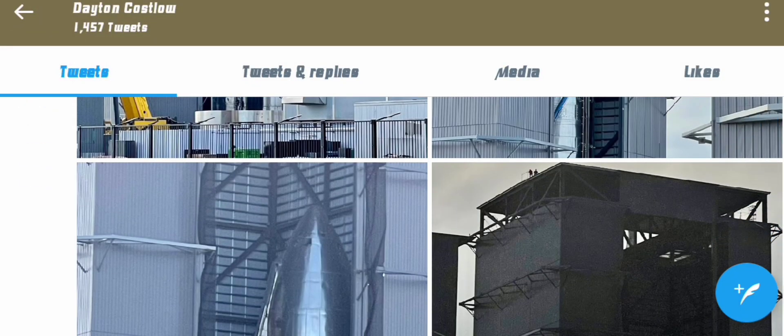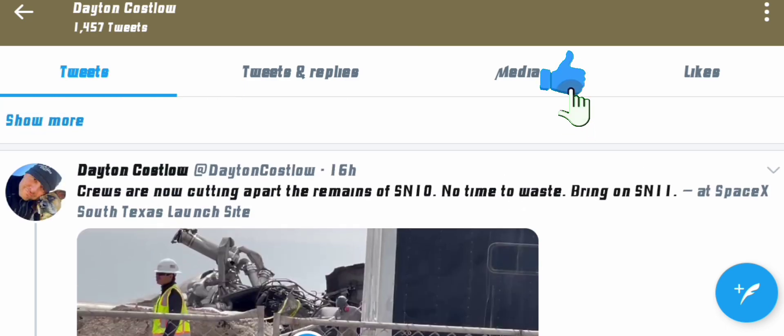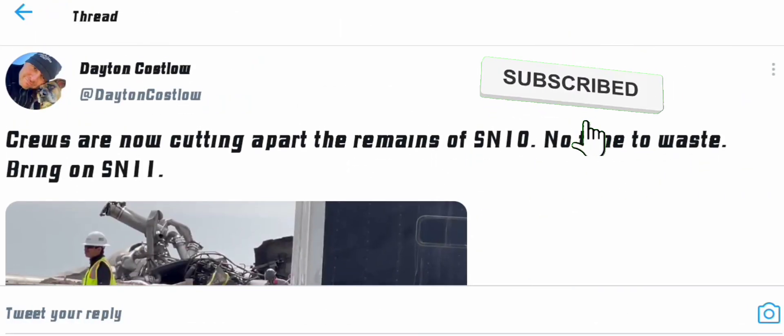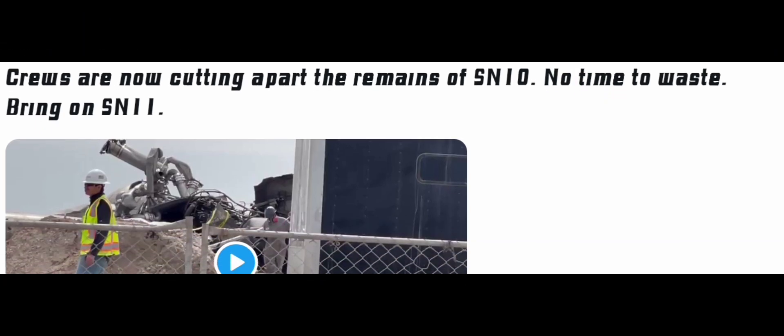I'm glad you guys are all here to support the channel. Like the video, subscribe to the channel, share with your friends, and let's keep this community growing because I'm gonna keep updating you guys as to what is going on in the spaceflight industry. Stay safe guys.